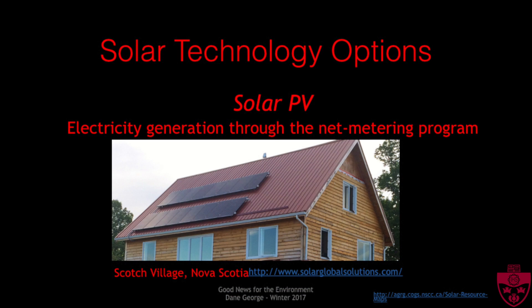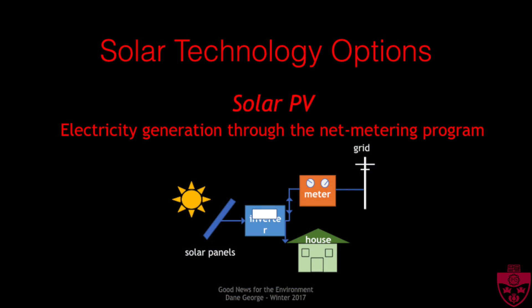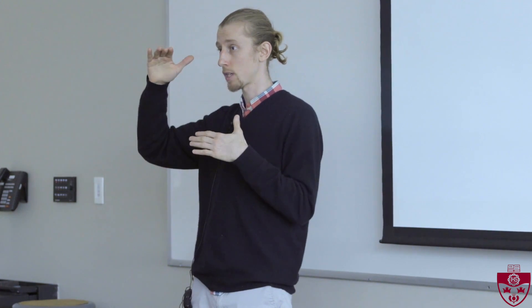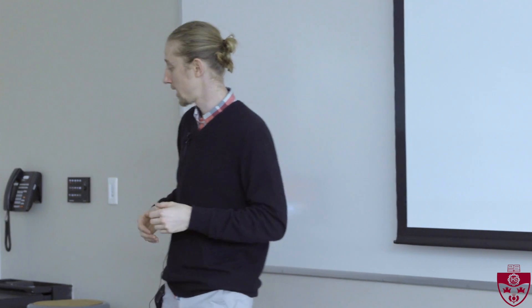The technologies that are included — we'll start with solar PV. Here's an example of a system installed in Scotch Village. PV is for generating electricity. You can generate electricity and feed it into the electricity grid through Nova Scotia Power's net metering program. Basically, you have your solar collector, run that through an inverter to convert the electricity from DC to AC, and it'll either feed into your house or back out to the grid. You'll have a bidirectional meter installed on your house, and at the end of the month that meter will have gone up and down depending on whether you're overproducing or underproducing electricity, and you pay the balance — so it can reduce your electricity bill throughout the year.